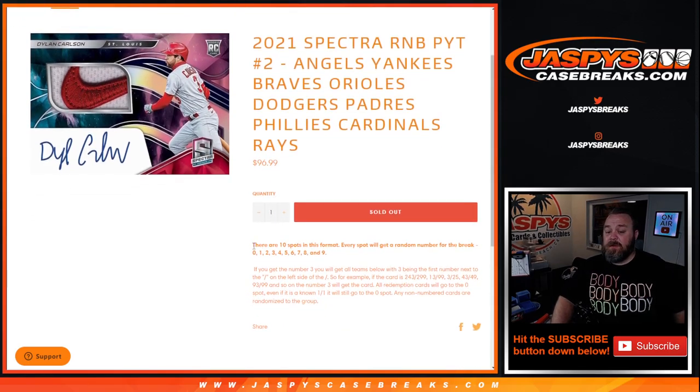This works just like every other random number block where there are 10 spots. Every spot gets a random number for the break from zero through nine. So if you get the number three, you'll get all cards for those teams listed above with three being the number — the first number next to the slash on the left side. So if the card is 243 out of 299, 13 out of 99, 43 out of 49, 93 out of 99, and so on — the number three with the card.